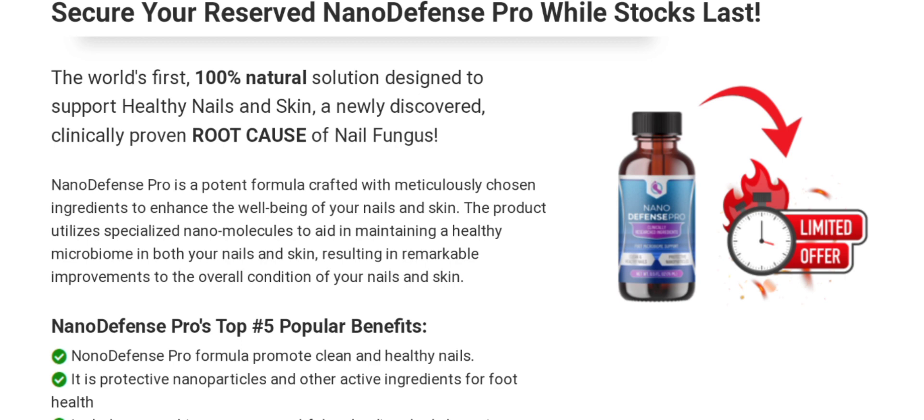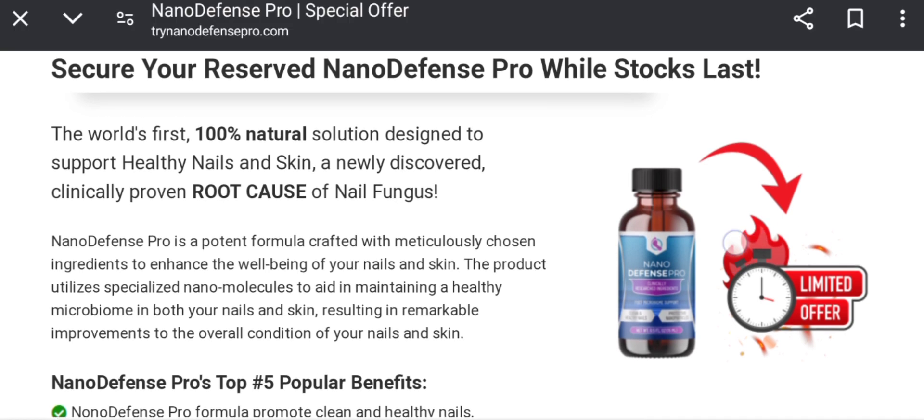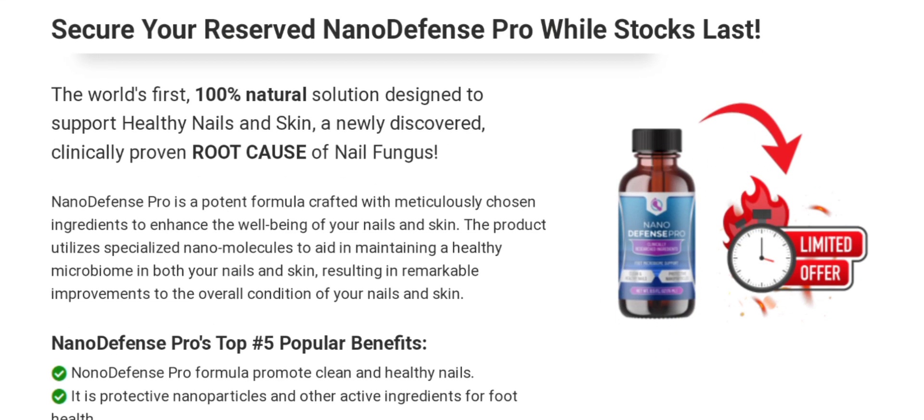As you can see, they promote clean and healthy nails. They provide the world's first 100% natural solution designed to support healthy nails and skin — a newly discovered, clinically proven root cause treatment for nail fungus.